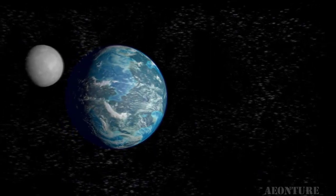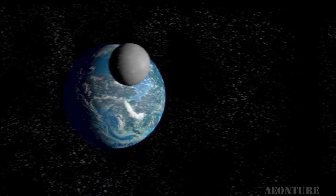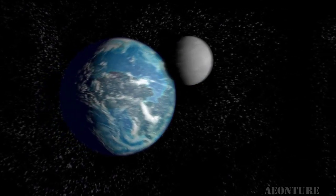Gravitational forces and Earth's revolution generate tides in the sea twice a day, every day. And those tides have more than enough energy to supply electricity to the entire world.